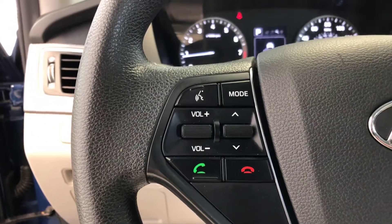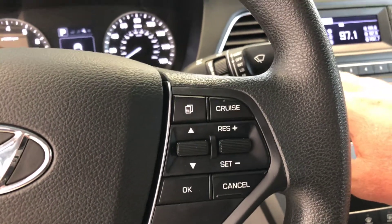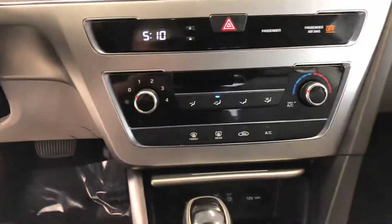Bluetooth hands-free front operation. The controls are on the steering wheel right there. Cruise control is on the right-hand side of your steering wheel. It has a CD player and is also XM-enabled if you want to subscribe to that service.